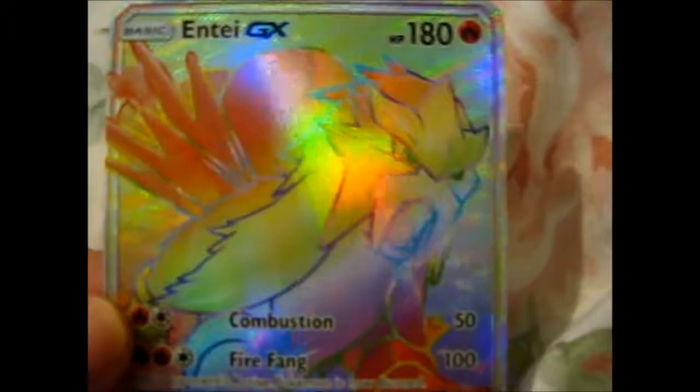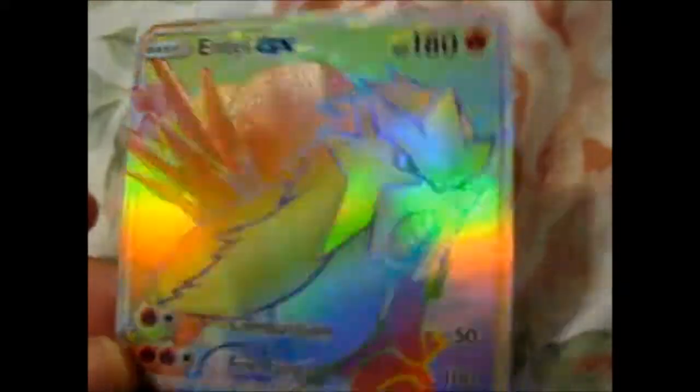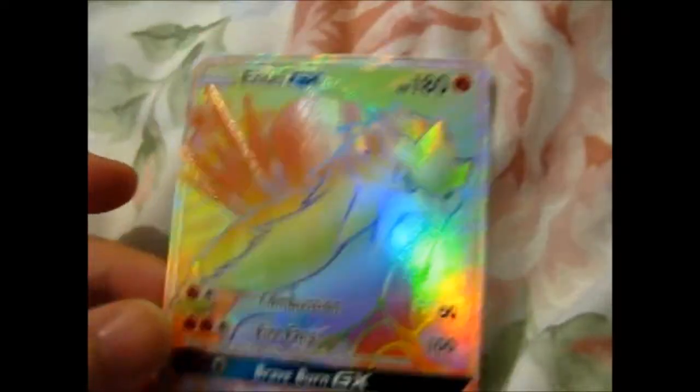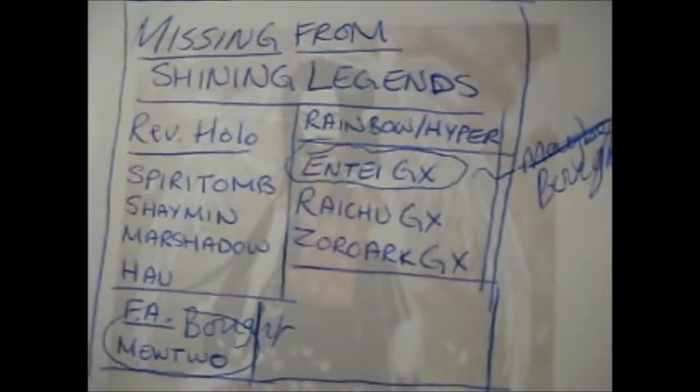This quick video turned out to be almost three minutes! Anyway, that is an awesome, lovely Entei GX. I crossed that off the list because I only had so many cards that I was missing from the Shiny Legends set — because I want to complete it.